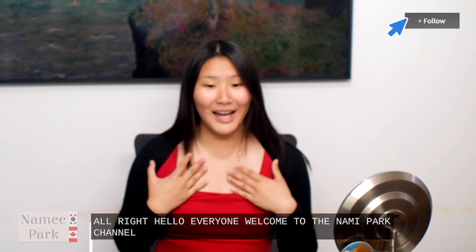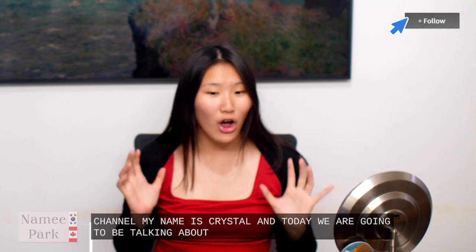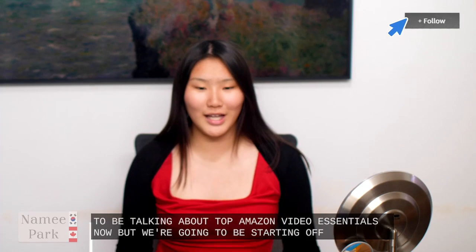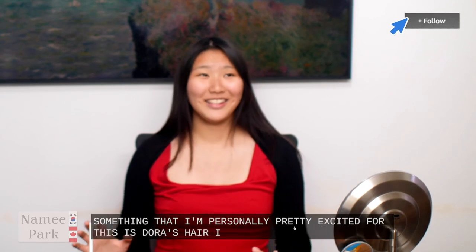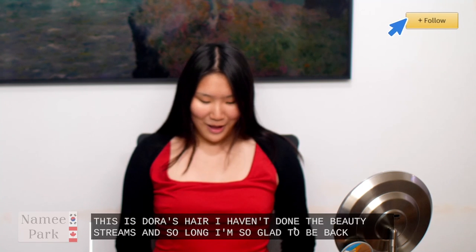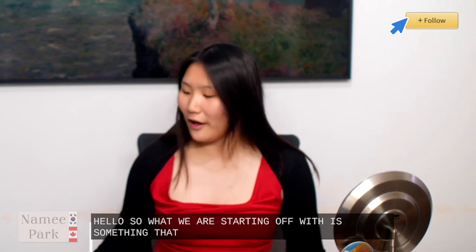Tommy Park channel. My name is Crystal and today we are going to be talking about top Amazon beauty essentials. Now what we're going to be starting off with is something that I'm personally pretty excited for. I haven't done beauty streams in so long, I'm so glad to be back — but hello. So what we're starting off with is something that I truly love.